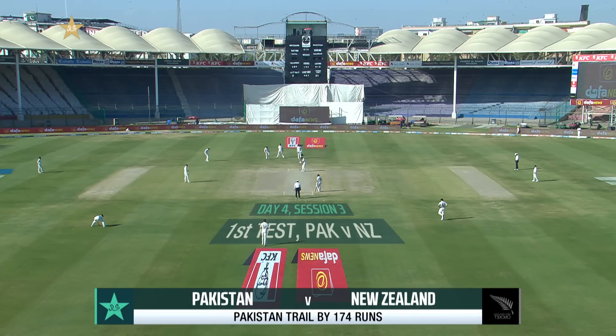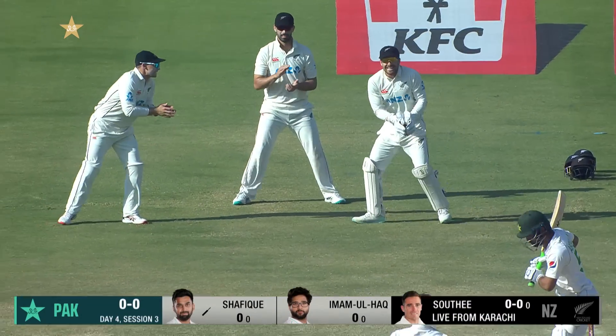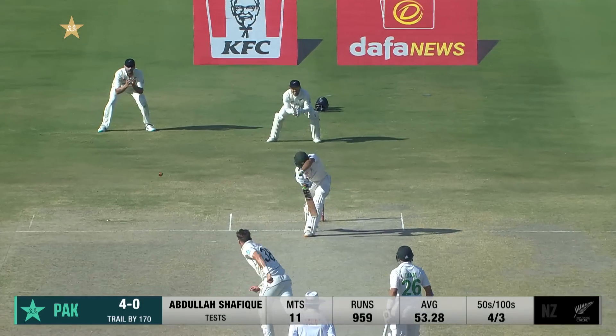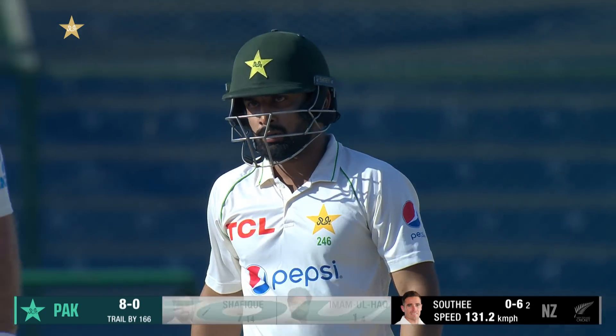Pakistan trail by 174 at the start of their second innings. Nicely rolled, hits the seam. The outside edge found but straight to ground and to the fence — first boundary of the innings.